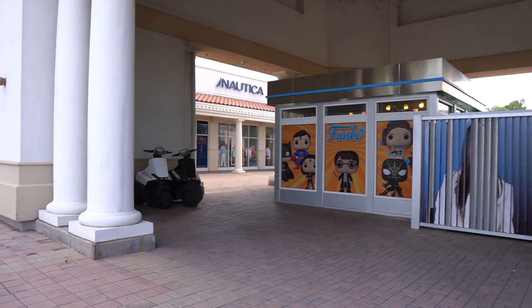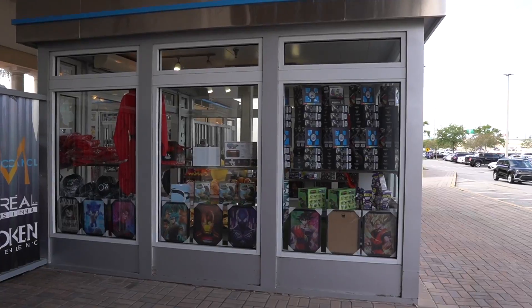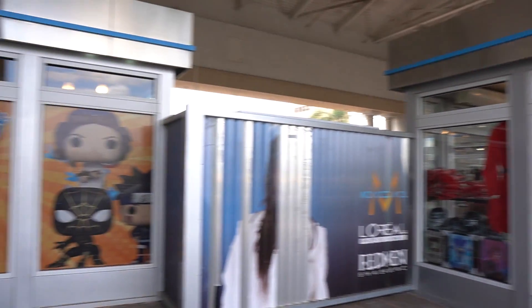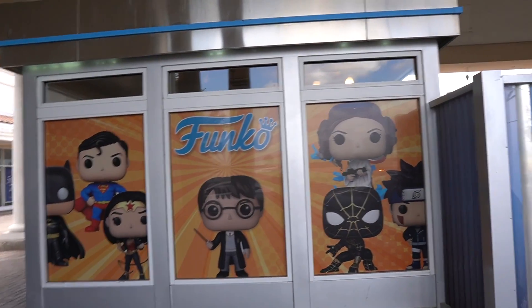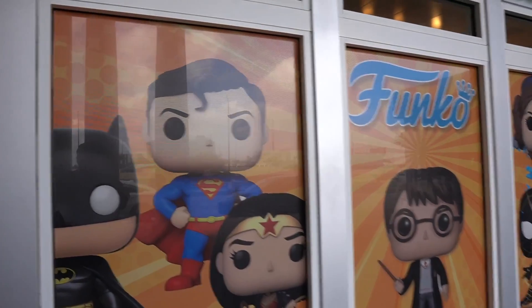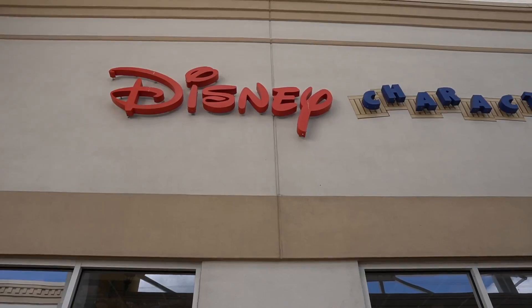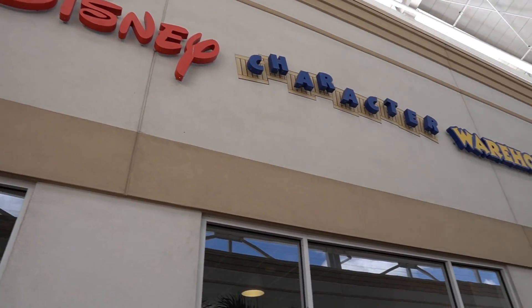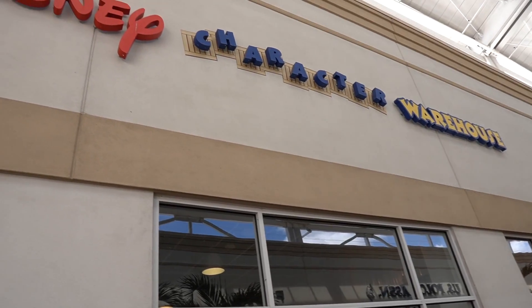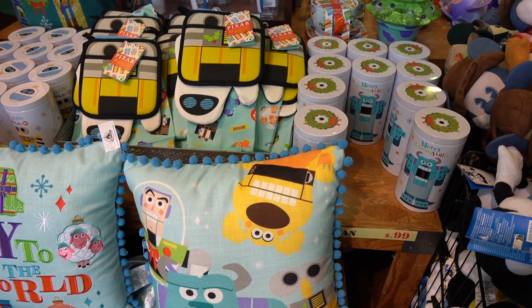We should one day do a whole video on just the Orlando Premium Outlets because there's a lot to do here, including this new shop. This used to be a testing center but now they've switched it over to like a Funko, toy kind of thing — it's pretty cool. I have been here several times since we shot a video here; it's just a lot of the same repeat merch so I didn't want to keep filming the same thing over and over.